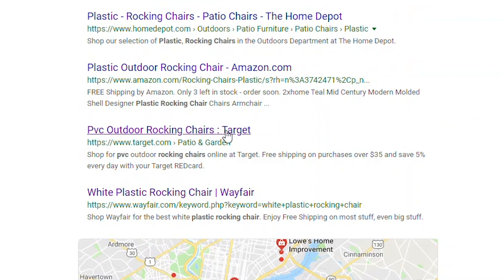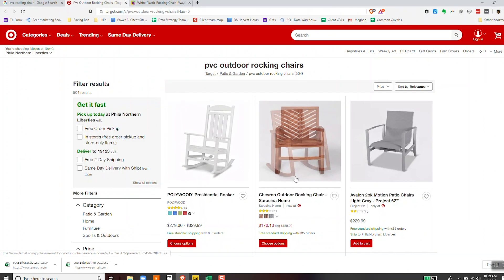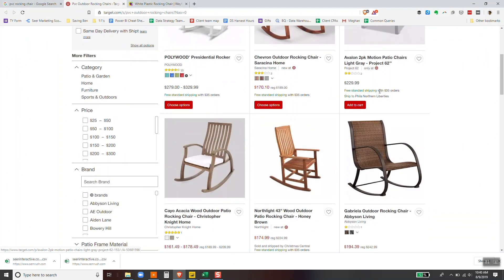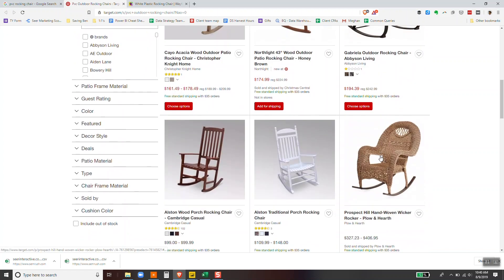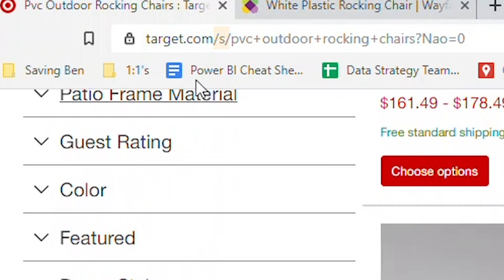Let's take an example of one of these long tail searches: PVC outdoor rocking chair. Let's go ahead and click on Target. You can look on this page and see — this isn't even a rocking chair. The page is decent, but this isn't PVC. If you look up in the URL bar and see this slash S, that's how Target's auto-generated pages show up to the web. And it ranks, and this is getting conversions for one of my clients.